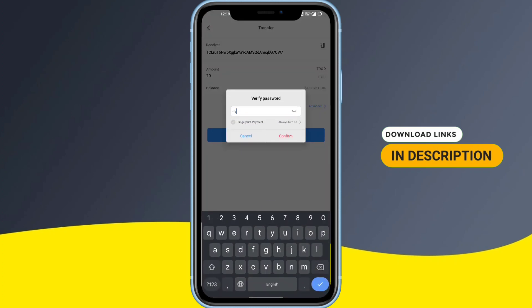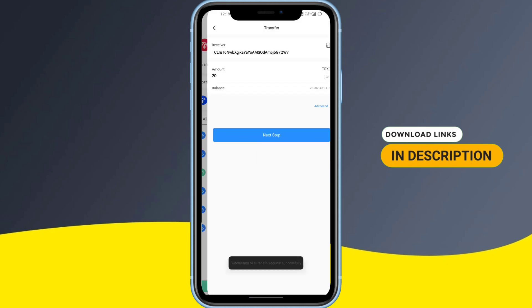Click the Continue button and confirm the payment, then enter your password. Don't forget your password or you won't be able to do transactions. Confirm whatever amount you want to add. As you can see, the confirmation has been done.